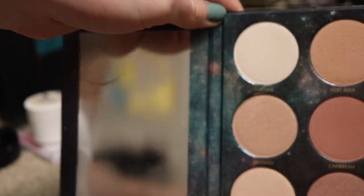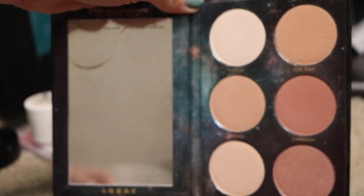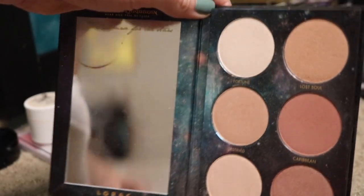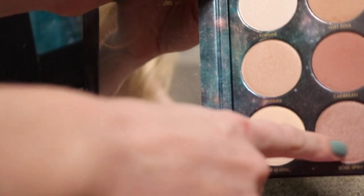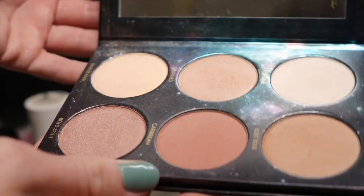This is from Lorac — it's from their Pirates of the Caribbean collection. I love these two shades right here. These are the perfect blushes for making yourself look nice and tanned. I have not used this color yet, so I don't really know how this works on my skin. And then these three highlighters are really pretty, so definitely keeping this.